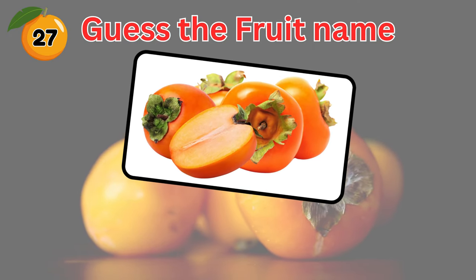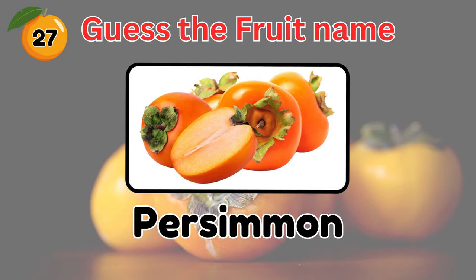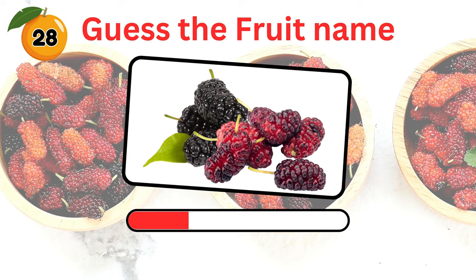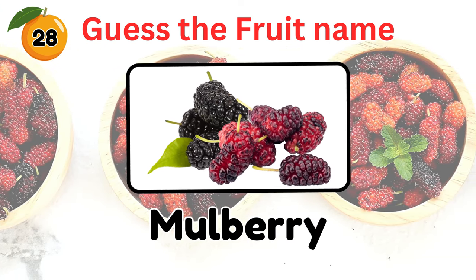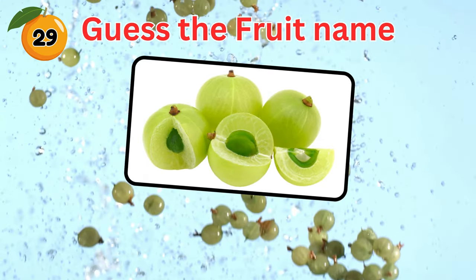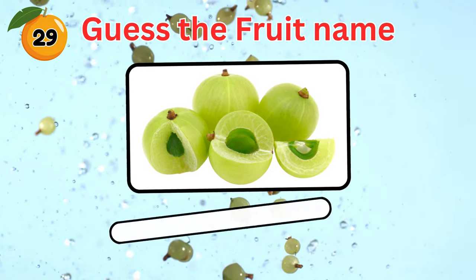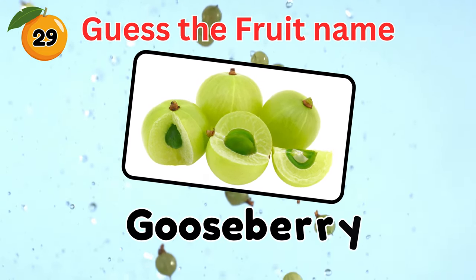Can you guess this one? Persimmon. How about this? Name this fruit. Mulberry. Did you get it right? Can you identify this fruit? It shares a similar taste and texture with grapes. It's a gooseberry.